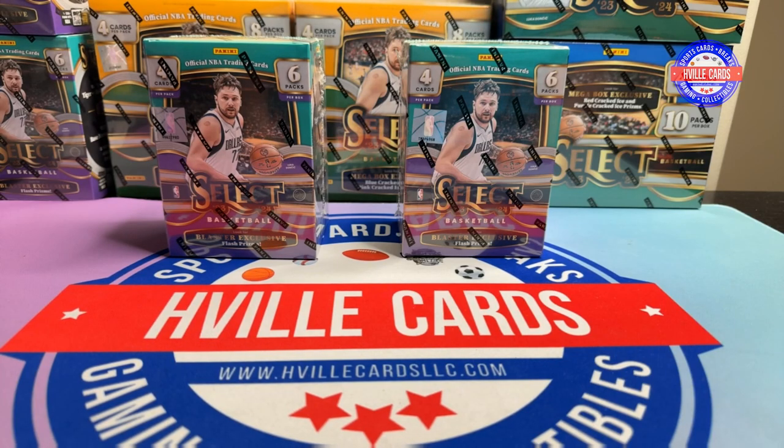What's going on friends? Brian with HVL Cards, back at you with another video. We're going to go back to some basketball. I went out today and got six more Select blasters and I actually found some Bowman baseball, so look for that coming soon.